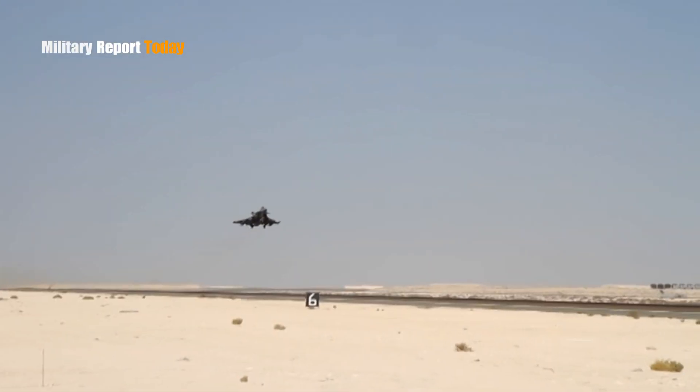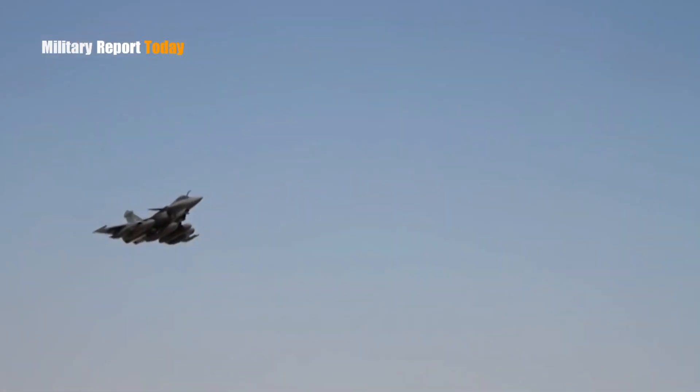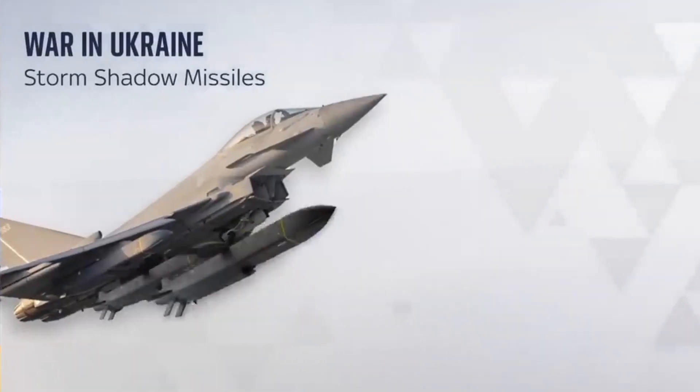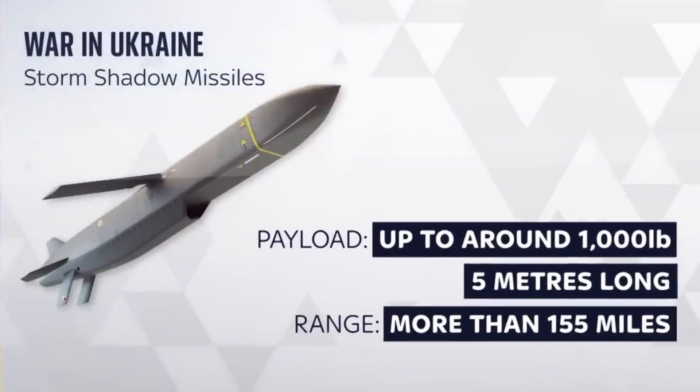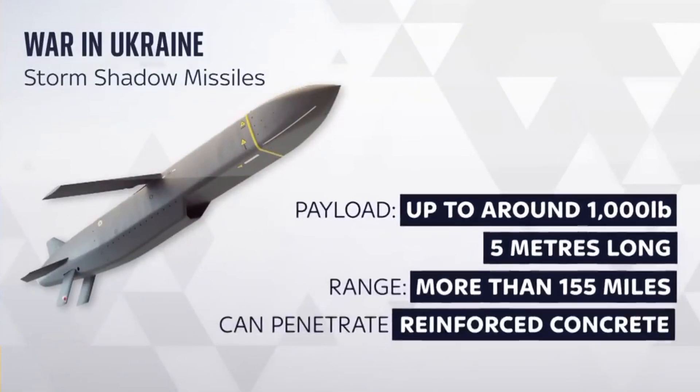Its effective range allows Ukrainian forces to launch precision strikes from a safer distance, which could potentially be bad for enemy air defenses and damaging to their air power.